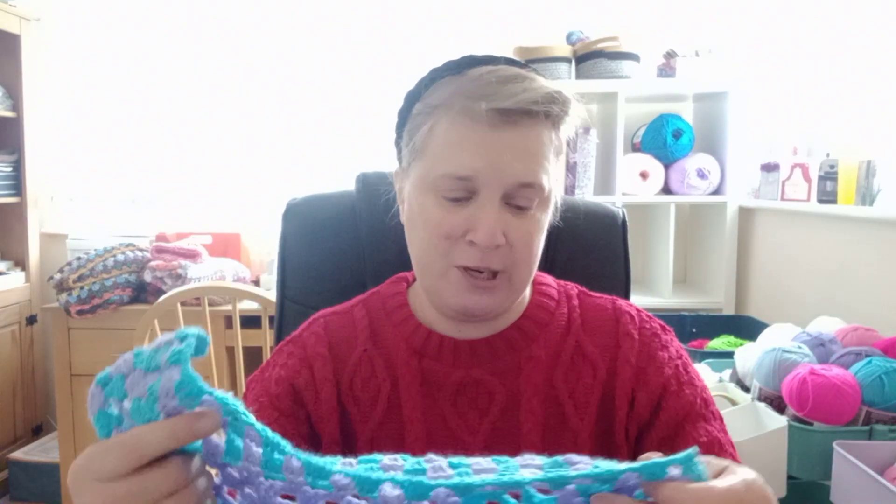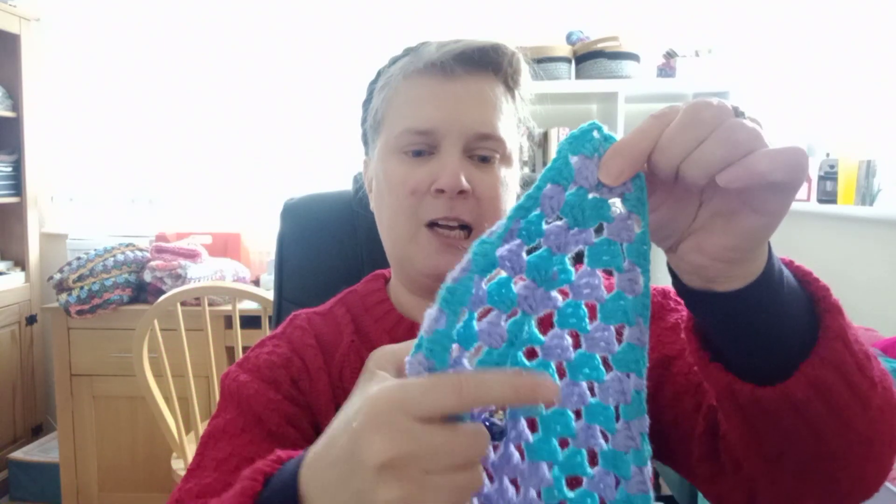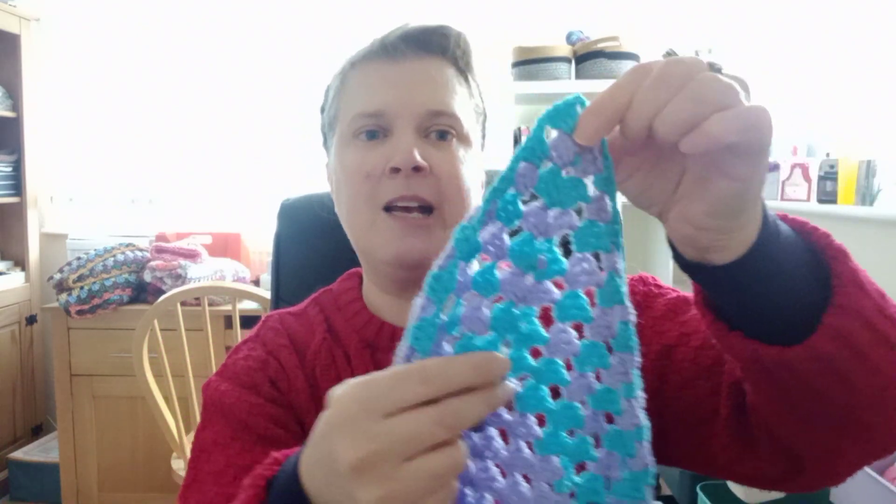So onto this blankie — well, square, but it will be a blankie. I did put in a stitch marker, so we've got days... let me have a look. So I've got days 7 to 15 here.